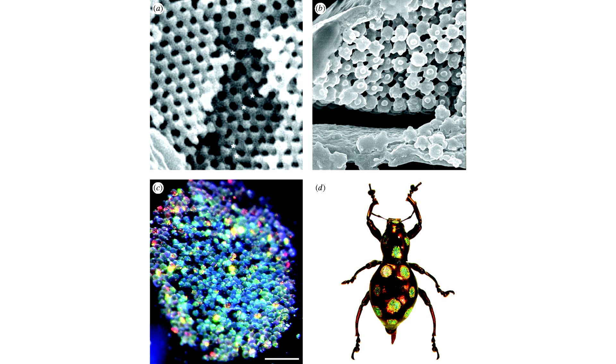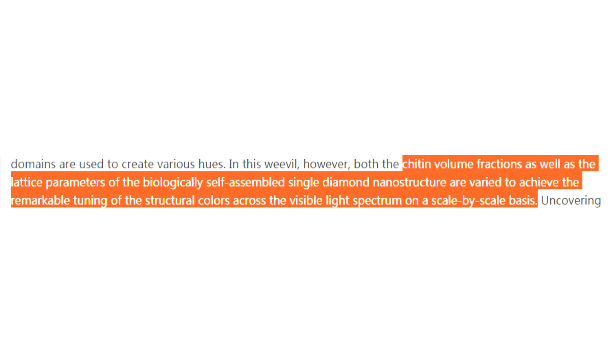The end result of this highly orchestrated cascade of developmental events is a lattice of diamond-shaped structures of fixed size and volume that reflects light of different colors generated by orienting the structure at different angles. The chitin volume fractions as well as the lattice parameters of the biological self-assembled single diamond nanostructure are varied to achieve the remarkable tuning of the structural colors across the visible light spectrum on a scale-by-scale basis.